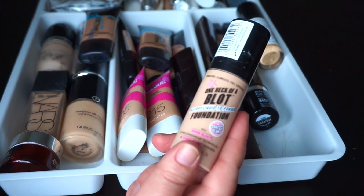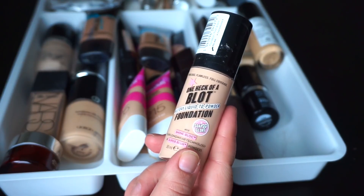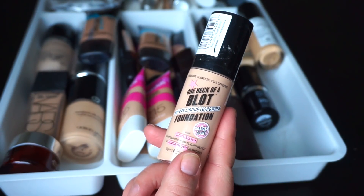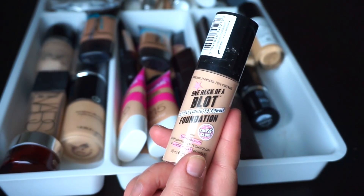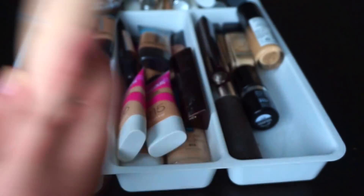This one I would definitely be getting rid of. It is the Soap & Glory One Heck of a Blot. I did a first impressions on this — it's one of the worst foundations I have tried — but I'm going to hang on to it for disappointing products videos and things like that, and then I'll get rid of it eventually.